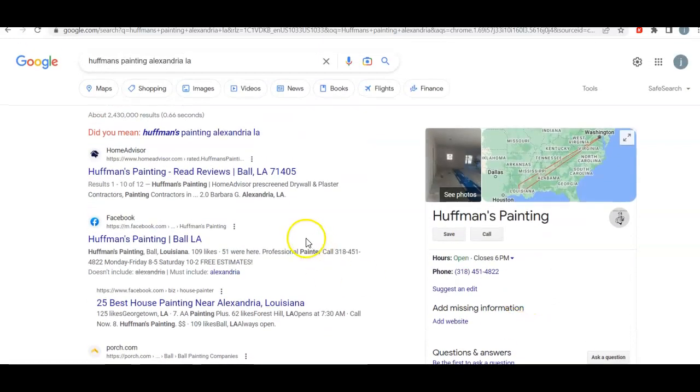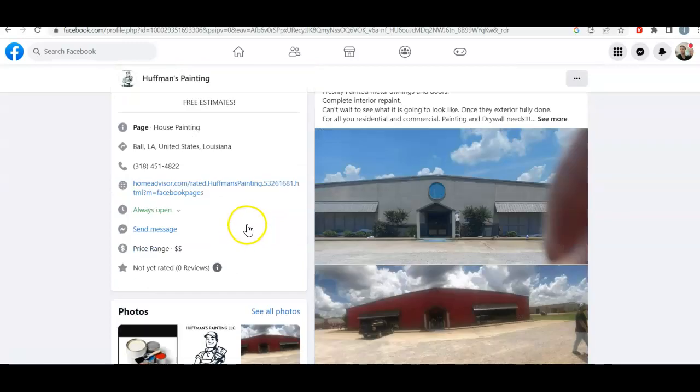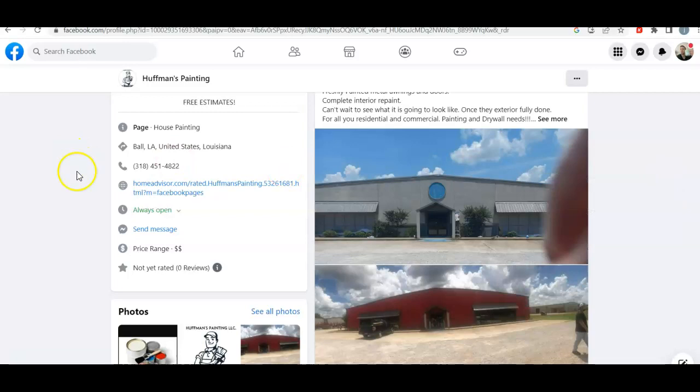No website, obviously, so not a lot I can go with. I do have your — I believe this is you — if I were to go here. Yep. Free estimates. You're on HomeAdvisor. Send a message. Always open. This is great.